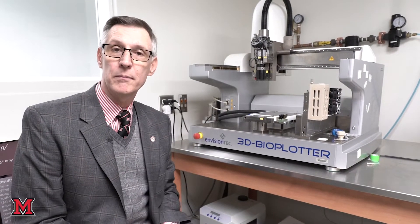Welcome to the Chemical, Paper, and Biomedical Engineering department. In this particular department you can study chemical engineering, biomedical engineering, or an engineering management degree with a focus on paper or environmental science.